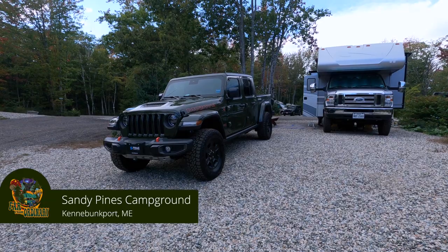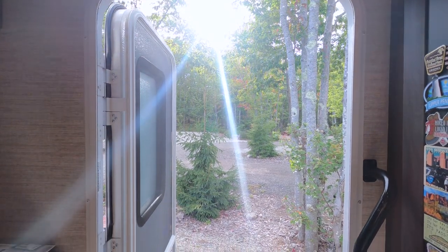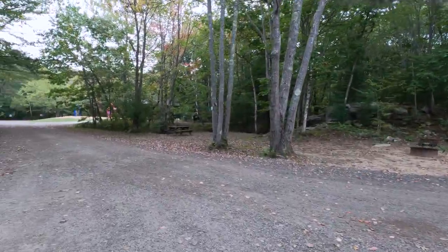Base camp for the week: Sandy Pines Campground in Kennebunkport, Maine. This was probably the nastiest campground we've been in — though it's hard to tell for sure because we're here in the off season and the place has been empty. It's amazing when there's nobody here. The way they have the sites all angled just a little differently means you're not in a big row — you're turned just enough to be in your own little bubble. $65 a night, so it was kind of pricey.